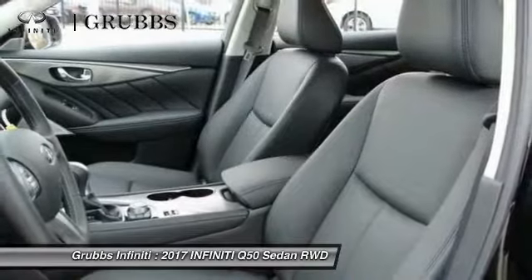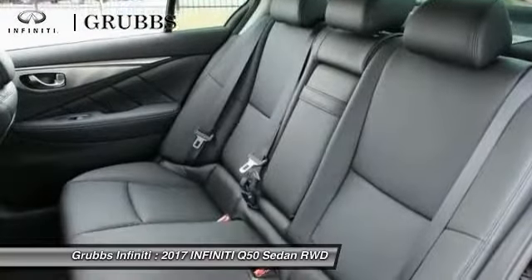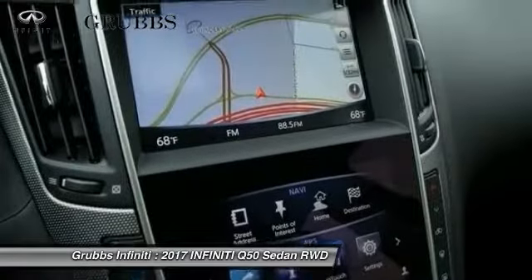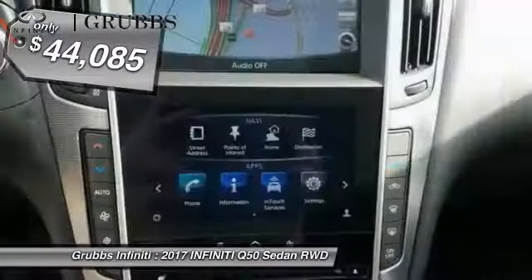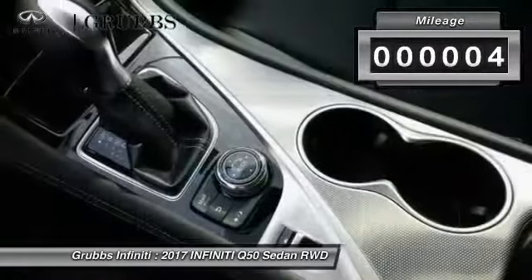The breathtaking performance of Infiniti's Q50 engine leaves nothing to be desired. The engine block is crafted out of aluminum alloy to help reduce weight and increase responsiveness, giving you incredible power and a truly thrilling drive, and is priced below $45,000. This vehicle has less than 100 miles.